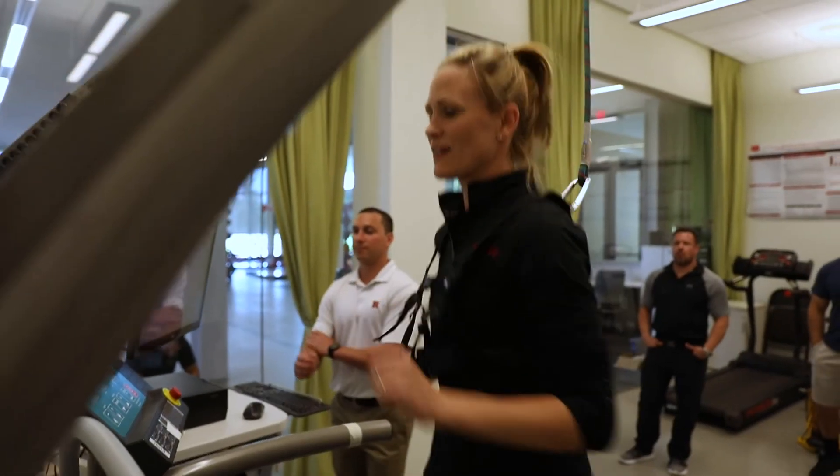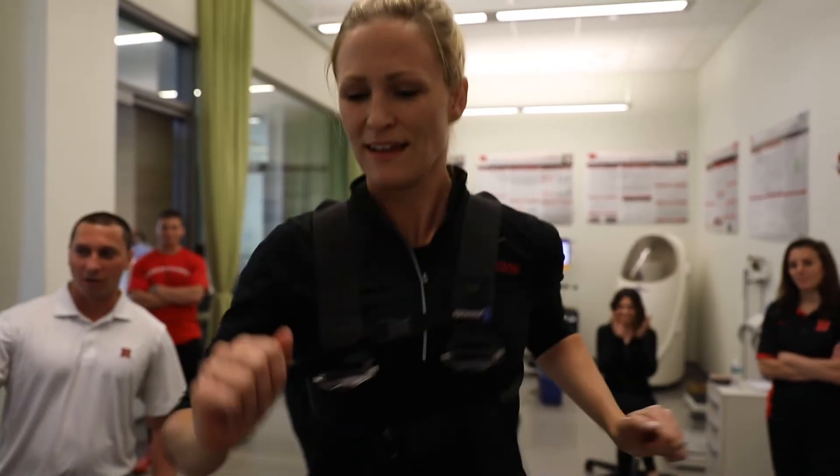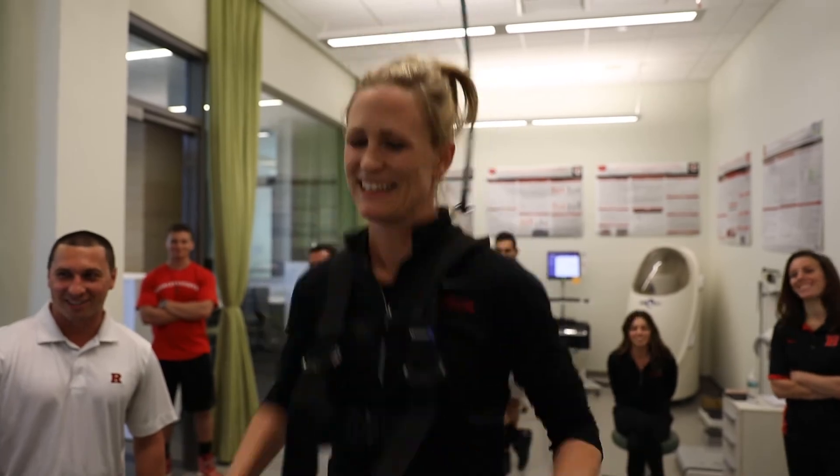We'd let them finish the rest of the tests at halftime or at the end of the game. Then, to simulate an added time and overtime scenario, we'd bring them right back onto the treadmill, put them at 85% of their VO2 max, and run to exhaustion — measuring how long they could go.